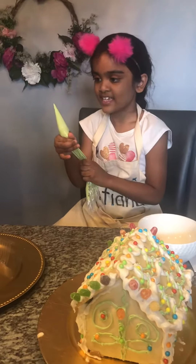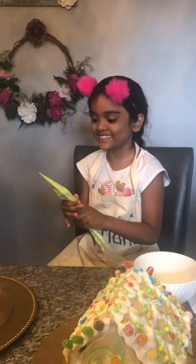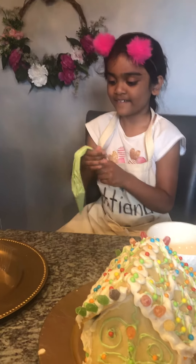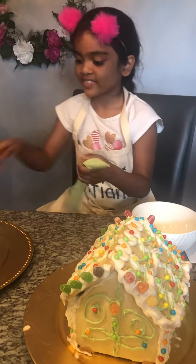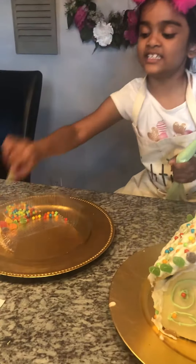You had fun? Yeah, I'm having really fun. I'm having a butterfly. And I get to clean the mess up, right? Yep. And I even have these little candies, these little Chupa Chups.